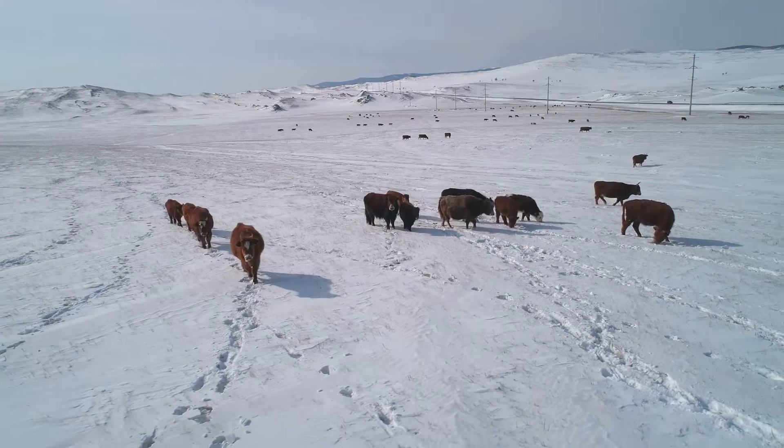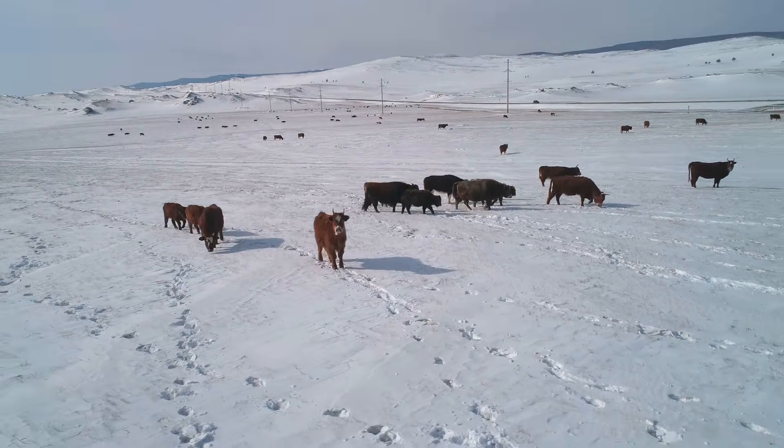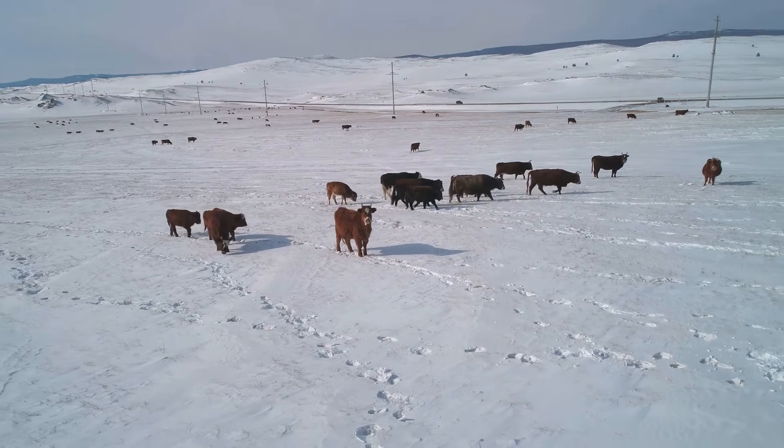Even in the winter, they can find food to eat. Their thick coats and hardy nature allow them to forage in harsh conditions.